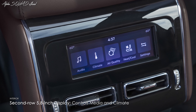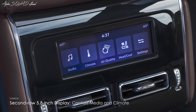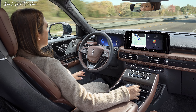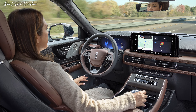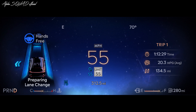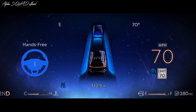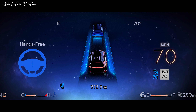Second-row passengers benefit from a new 5.8-inch display for convenient control of media and climate settings. A noteworthy addition is BlueCruise, a hands-free drive mode tailored for highway use, standard across all trims. BlueCruise encompasses lane-keeping assist, the ability to change lanes at the driver's command, and automatic repositioning within the lane to create additional space from nearby vehicles. BlueCruise includes four years of complimentary service.